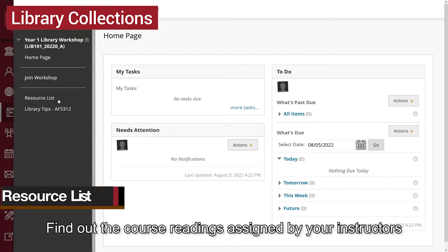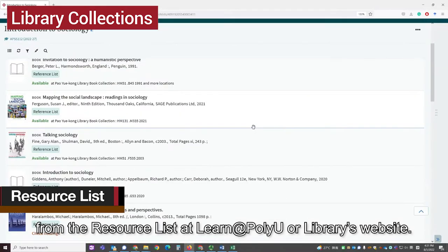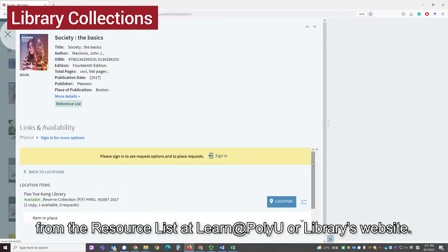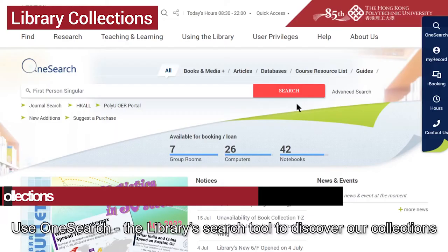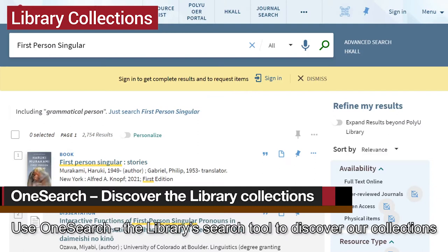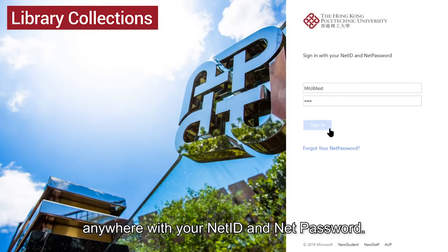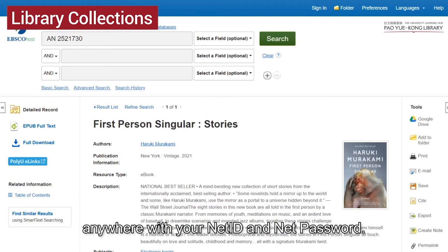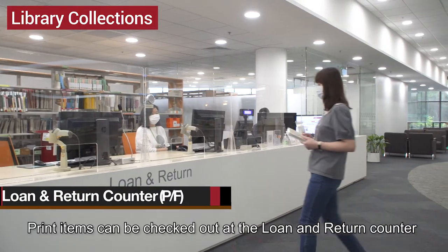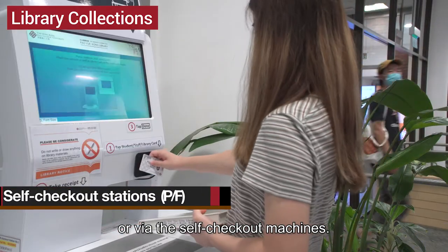Find out the course readings assigned by your instructors from the resource list at Learn at PolyU or the library's website. Use OneSearch, the library's search tool, to discover our collections. Most e-resources can be accessed anytime, anywhere with your NetID and NetPassword. Print items can be checked out at the loan and return counter or via the self-checkout machines.